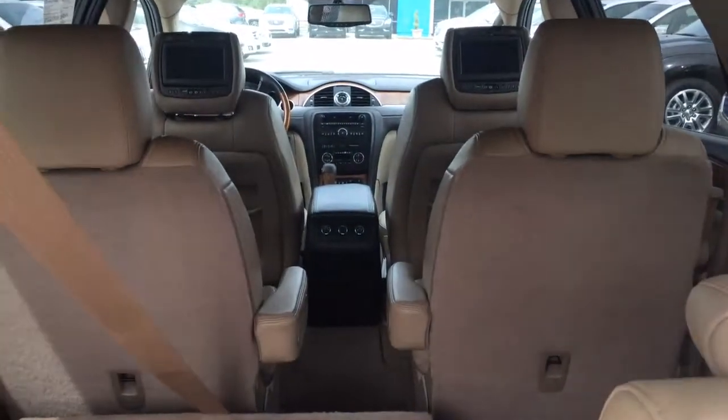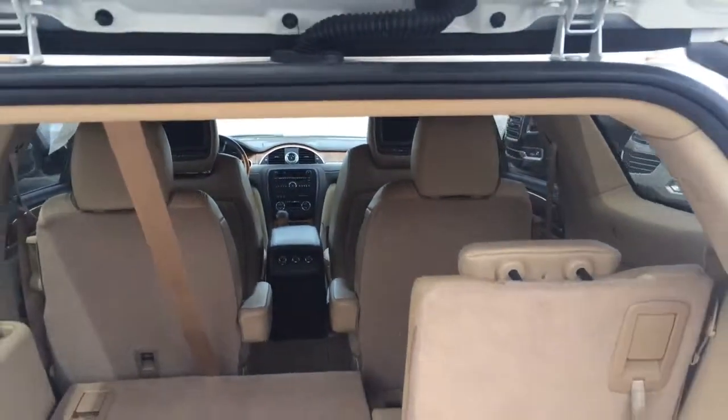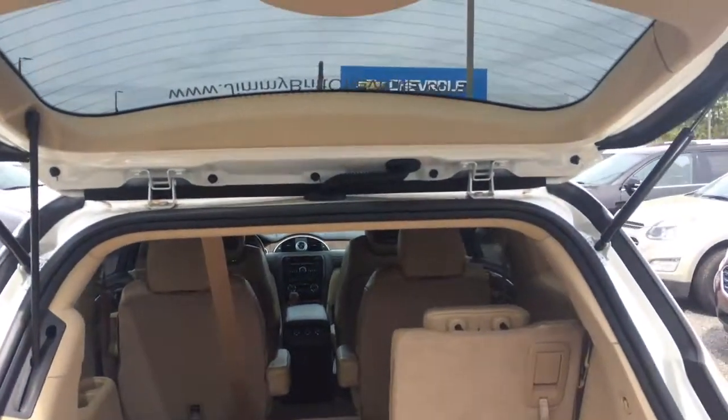Tan leather interior, rear DVD entertainment system. Your power lift gate is going to be one touch to close it.